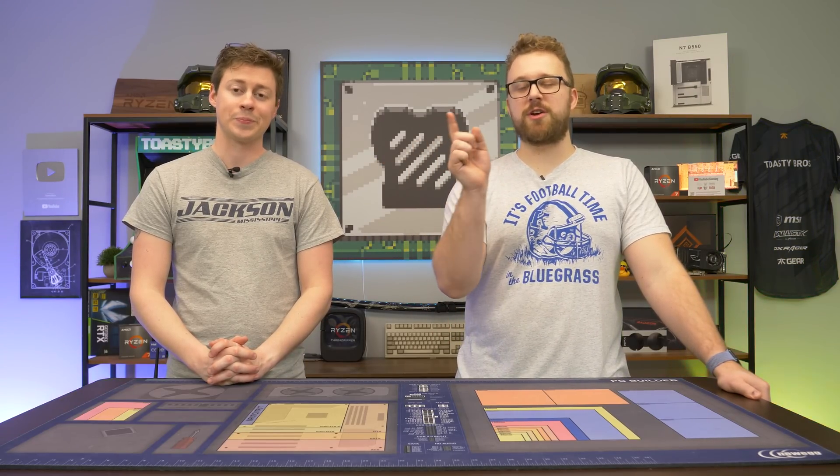Building PCs is pretty straightforward, but there are little things here and there that could throw a wrench in your perfect gaming PC build. And we're going to tell you about those. But first, a word from today's sponsor.